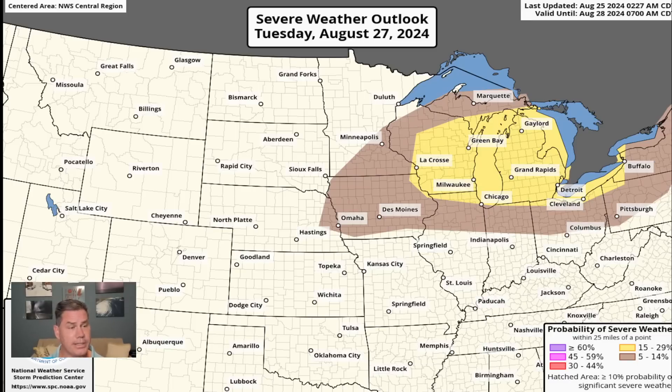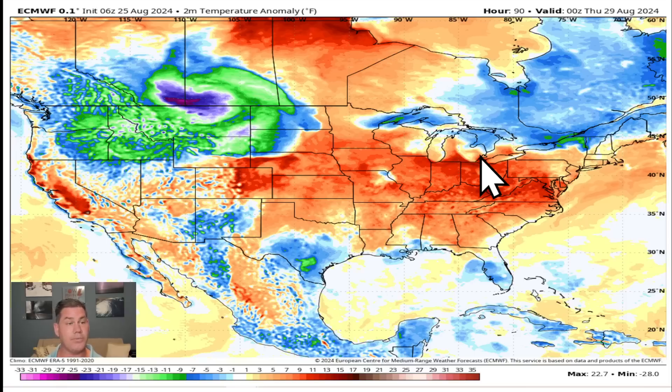In fact, the Storm Prediction Center has already highlighted that area across La Crosse, back into Milwaukee, Marquette, Gaylord, into Green Bay. Chicago is going to be in the action, Grand Rapids region, the Detroit region, Cleveland, and even extending all the way into Buffalo and Pittsburgh. They're no stranger to severe weather — Buffalo has already seen several tornadoes this season. And unfortunately, that's going to be one of the culprits with these severe storms moving across.